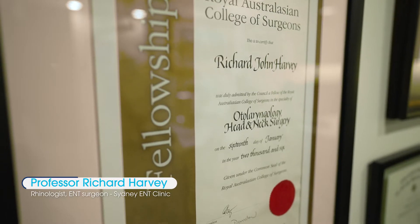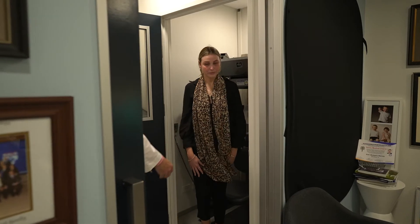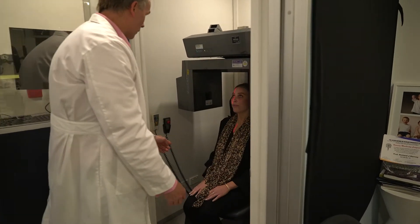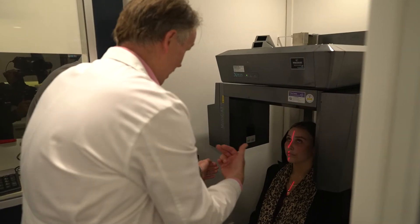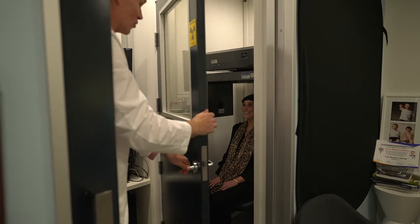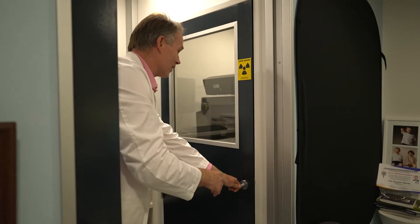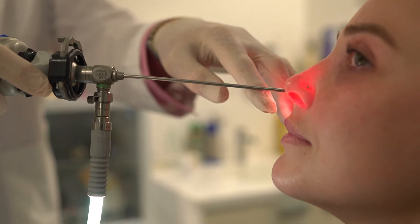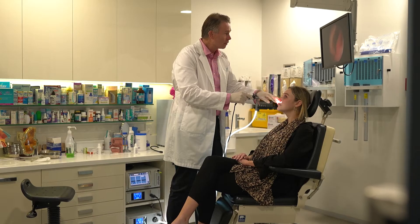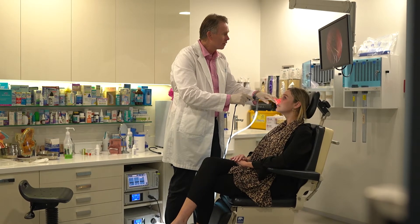My name is Richard Harvey. I'm an ENT surgeon or otolaryngologist by training, but I only look after disorders of the nose and sinus, which makes me a rhinologist. I look after patients who have both inflammatory and infective conditions of the nose and sinus, but I also look after tumours and cancers in the area, and I also do nasal reconstruction and complex rhinoplasty work. Having this background makes me part surgeon and also part immunologist of the upper airway.